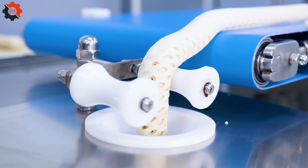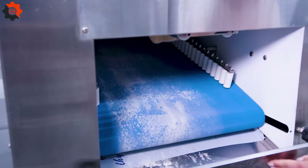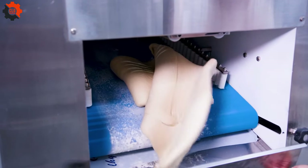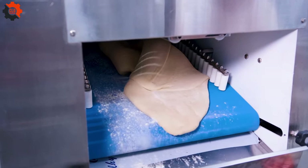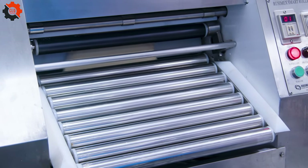Introducing the Rusamex Unicompact, a state-of-the-art automatic production line designed for creating delectable pastries from sweet dough and puff pastry. This innovative machine simplifies the process, ensuring consistency and perfection in every bite.